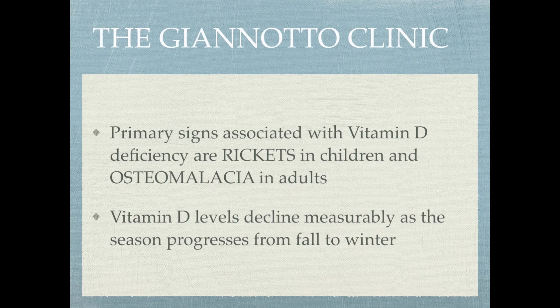Primary signs associated with vitamin D deficiency are rickets in children and osteomalacia in adults. Osteomalacia is a disease of the bone where the bone isn't mineralized enough, leading to fractures — it's called soft bone. Vitamin D levels decline measurably as the season progresses from fall to winter, as we get less sun exposure. Vitamin D is probably one of the most important steroid hormones in the body, functioning on a cardiovascular level, a brain level, a bone level, and to prevent and treat type 2 diabetes.